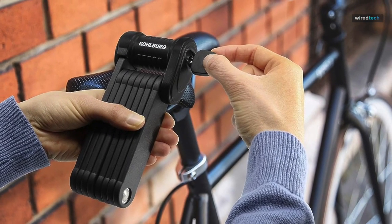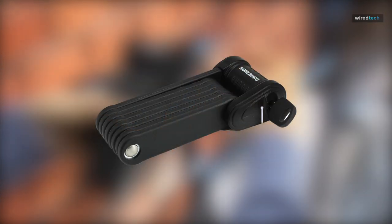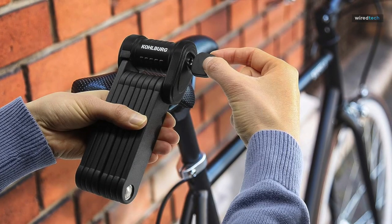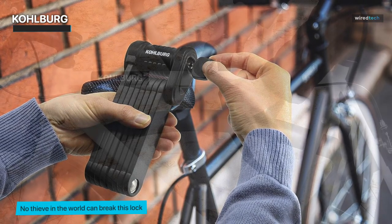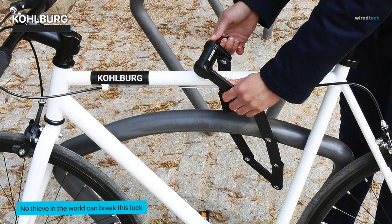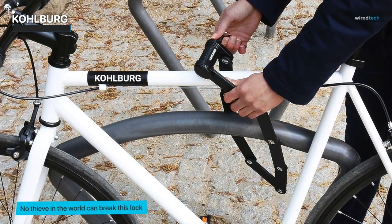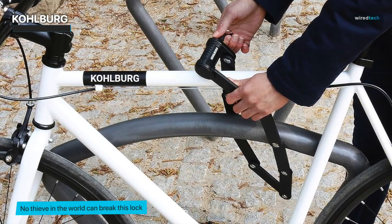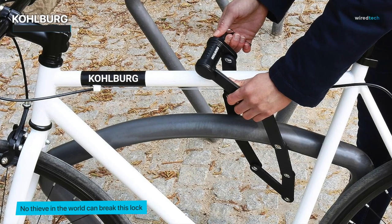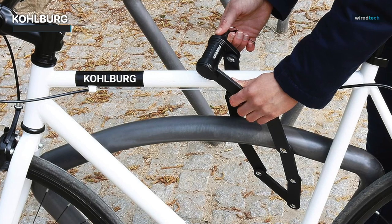The Kohlberg 35 Security Folding Bike Lock isn't just a lock, it's a fortress on wheels. Crafted with precision and adherence to high German security standards, this lock is designed to keep your valuable bike safe in any environment. The secret lies in the special steel construction, which not only adds to its durability, but also makes it incredibly resistant to tampering and cutting attempts. Whether you're an avid cyclist, an e-bike enthusiast, or a scooter rider, the Kohlberg Folding Bike Lock is your trusty companion.